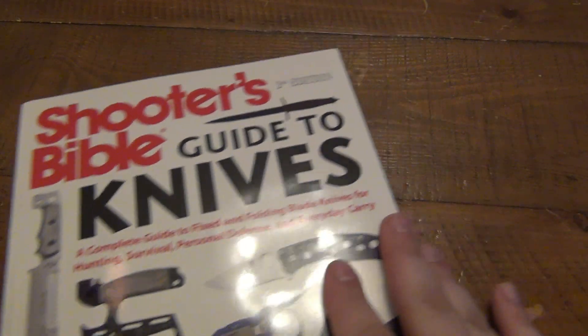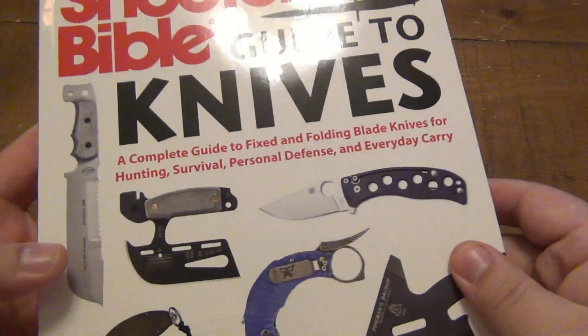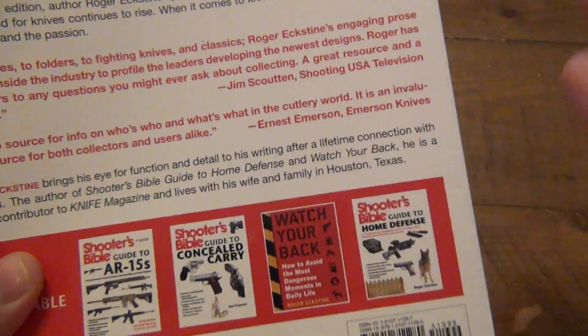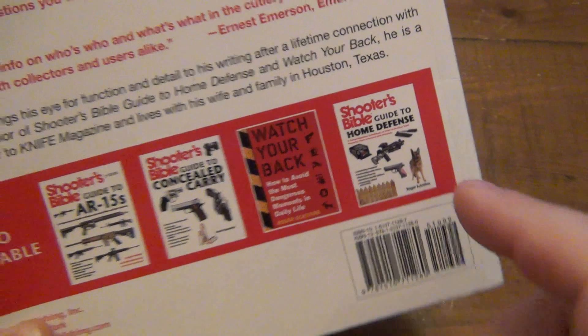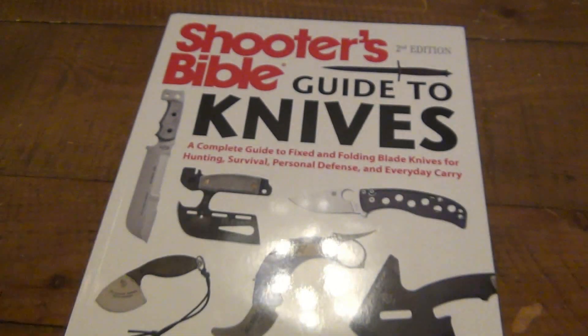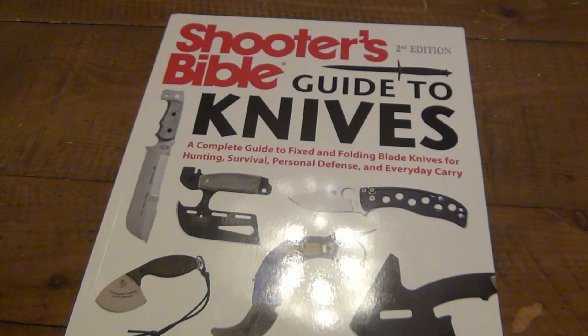This is the Shooter's Bible Guide to Knives, 2nd Edition. Shooter's Bible books are quick reference material for all kinds of gun-related things — obviously, it's called the Shooter's Bible. They have specific books on different subjects. But as I mentioned before, most people who are into guns are into knives a little bit. They just kind of go hand-in-hand, guns and knives.